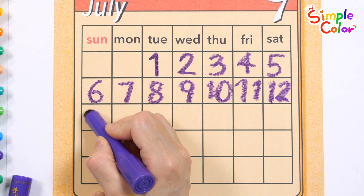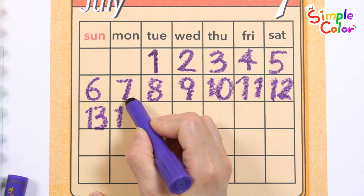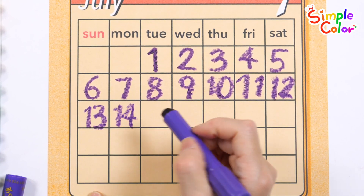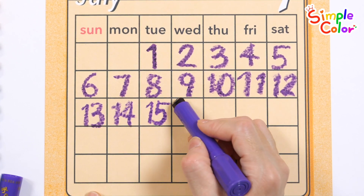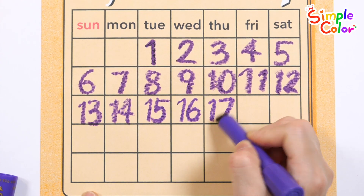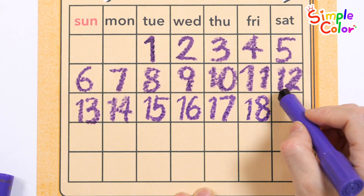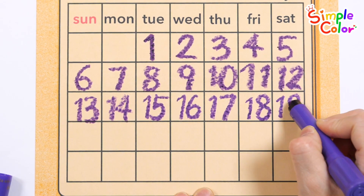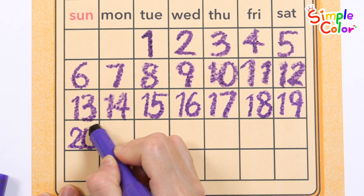Twelve. Thirteen. Sixteen. Seventeen. Eighteen. Nineteen. Twenty.